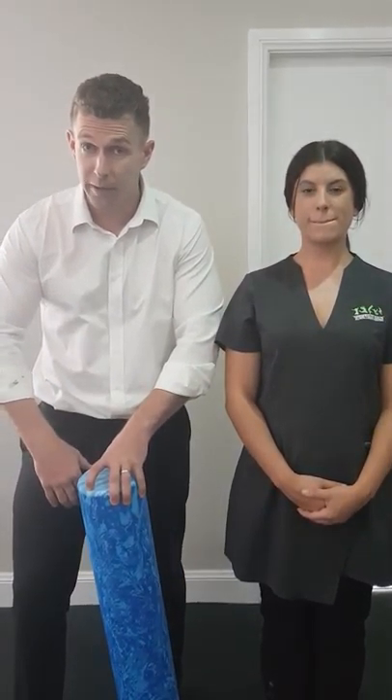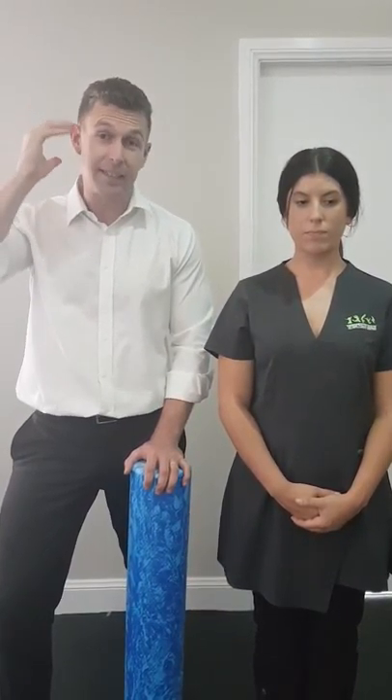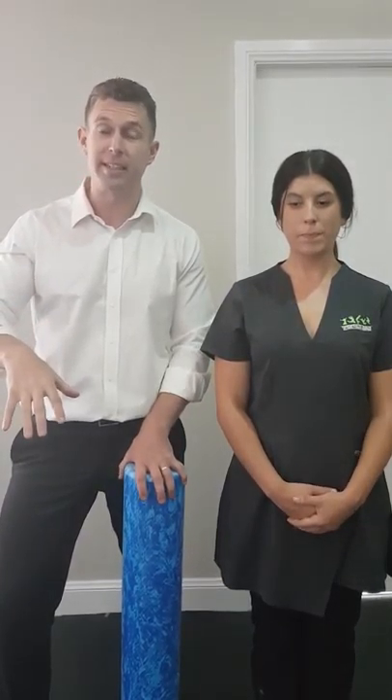If you've got bad posture, so your head's coming forward and your shoulders are rounding in, then this is going to be one for you. Common symptoms we see with it is aching or pain across the shoulders, soreness in the neck, and quite often that will turn into a headache in the back of the skull, sometimes even coming to the temple and behind the eye. Normally these get worse through the day as you've been sitting at a desk or driving a truck or whatever it is you do that's giving you bad posture.